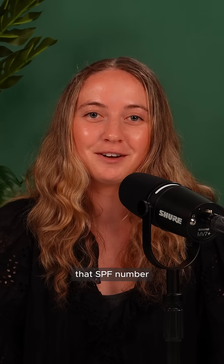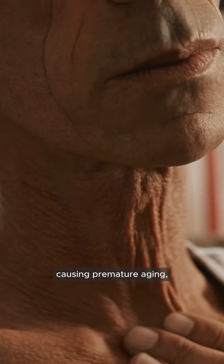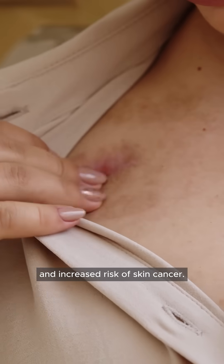The real problem? That SPF number tells you almost nothing about protection from ultraviolet A or UVA rays — the rays that go deeper, causing premature aging, wrinkles, immune suppression, and increased risk of skin cancer.